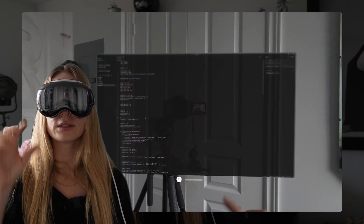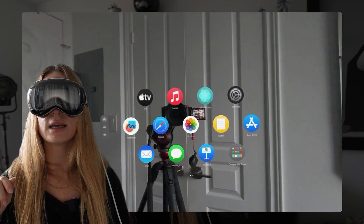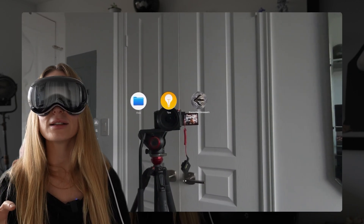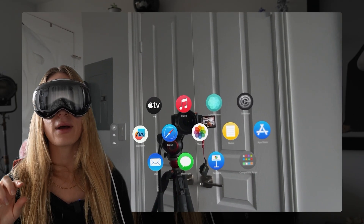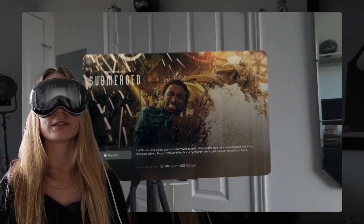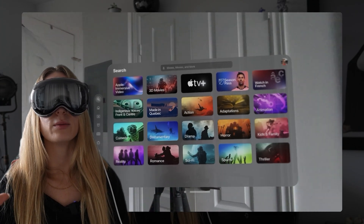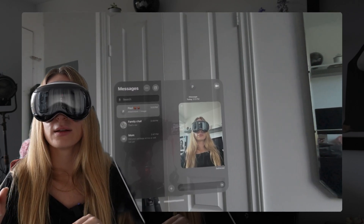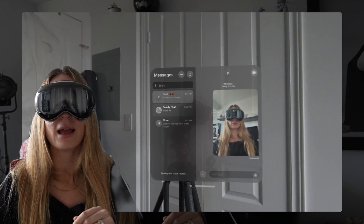Now let's go into our apps. You can see here our different applications, which is really cool. The Encounter Dinosaurs experience is kind of mind-blowing — how realistic it looks. I watched it again today and it's just incredible. Then if I go back, we have Apple TV. There's a video I watched called Submerged, which was Apple Vision Pro immersive — so cool. The graphics are just incredible and it's so easy and user-friendly, and intuitive. And in my messages, I sent Paul an image of me — that's a terrible photo — and my family group as well.